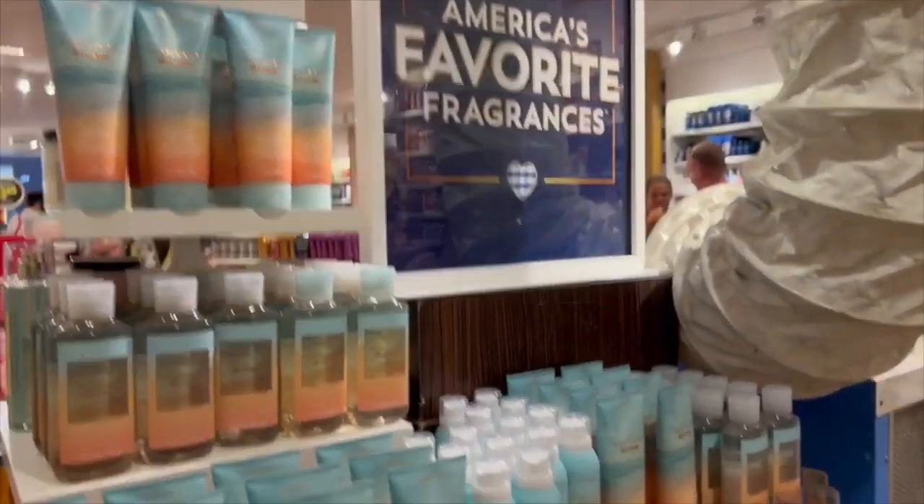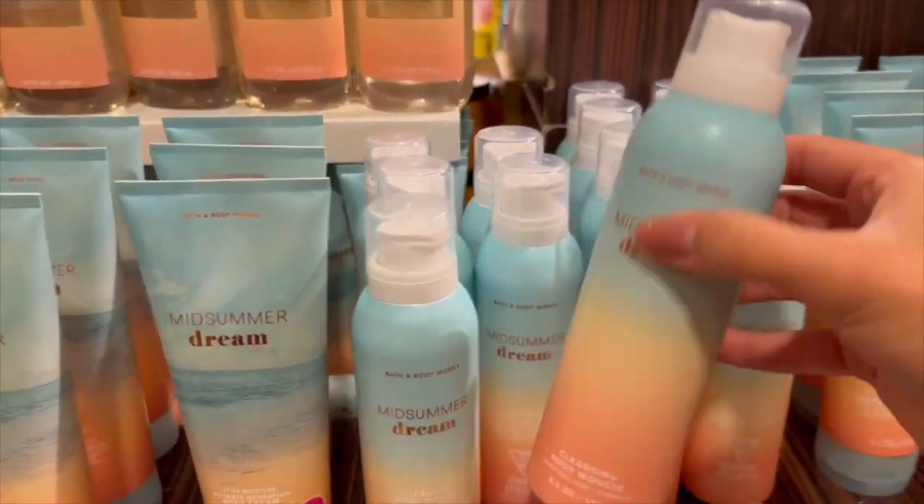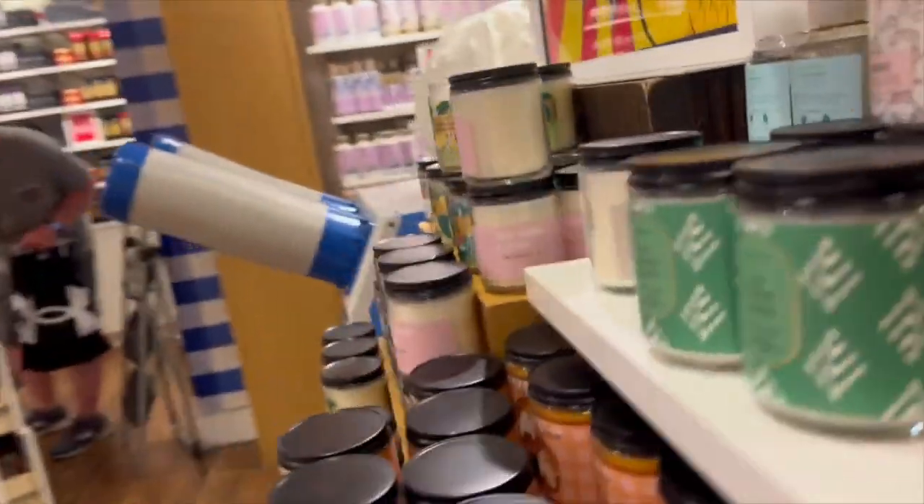In Week 2, some newer items start to show up, such as a $5.95 collection for things like Cocoa Paradise and Among the Clouds. Last year we saw those collections go to $5.95 on Week 2, so just wait it out if you're looking for those. I also found some $5.95 single wicks on Week 2.